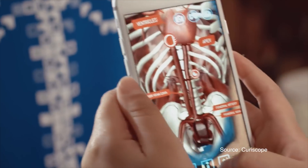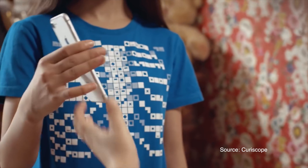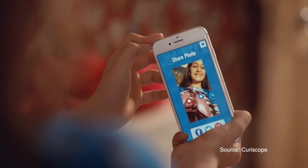Moreover, the app doesn't only show the user the organs — it also contains Hans Glover, a holographic guide to the body. He will talk you through the anatomy of the body.